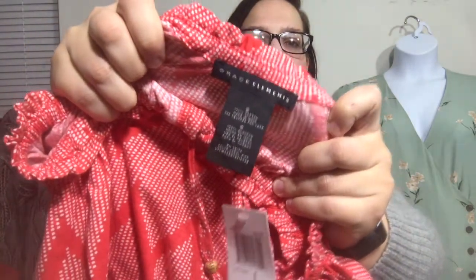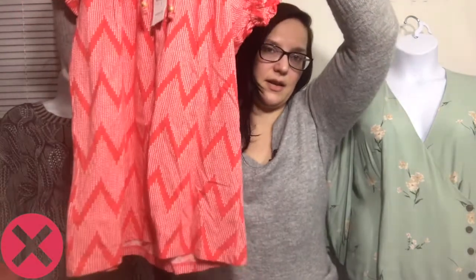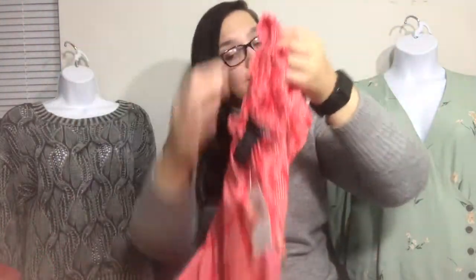This next one is a brand I've never picked up — it's Grace Elements. I have no idea where it's sold and it doesn't have a price on it, just says 'ruffle edge top.' I think it's pretty dated, but we will find out what Clothes Mentor thinks.